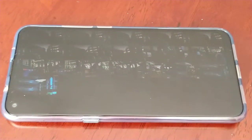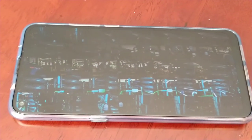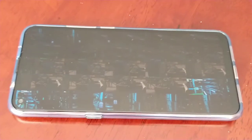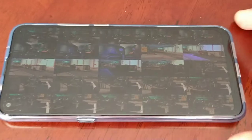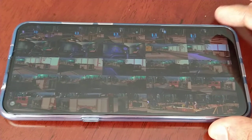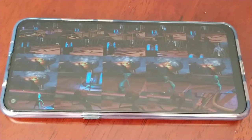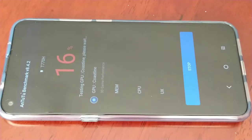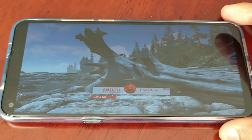You're not going to have any issues playing games. Be sure to check out my gameplay videos — this device can run Fortnite, Grid Auto Sport, PUBG on high settings without any issues whatsoever. If you want to see my gameplay video, just click the link in the description.